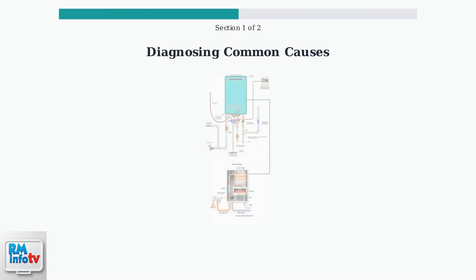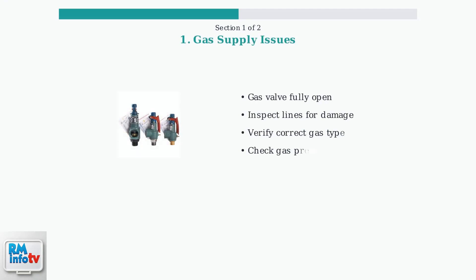Is your Rinnai tankless water heater not getting hot enough? Let's diagnose the most common causes and their solutions. First, check your gas supply. Ensure the gas supply valve is fully open and inspect gas lines for any damage, kinks, or leaks. Low gas pressure can affect heating performance. Have a professional check the gas pressure with a manometer if needed.